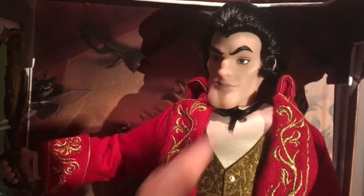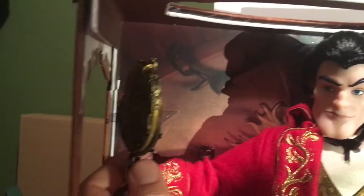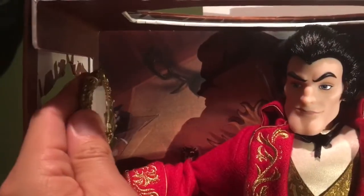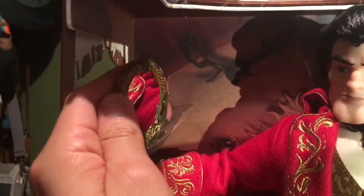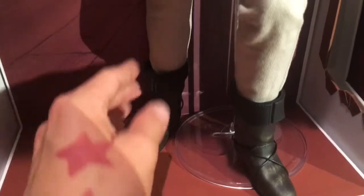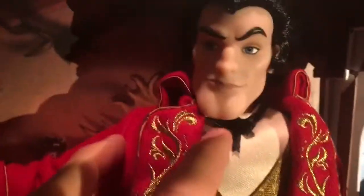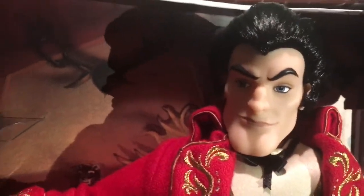Look at Gaston's big hair — he has really really big hair, which I kind of like what they did here. He comes with this mirror right here which looks like it's a real mirror, so that's pretty awesome. Look at his boots, they're really great, and the material on his pants and this vest right here.